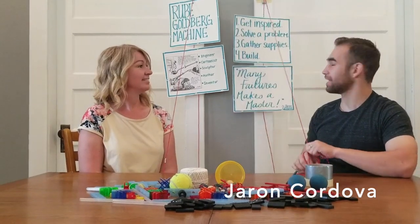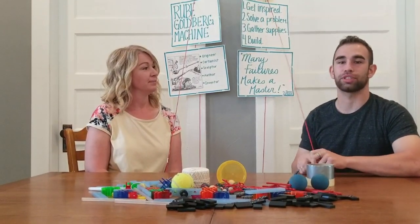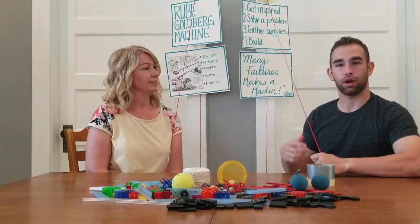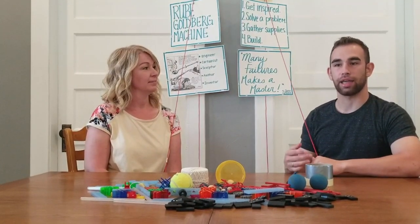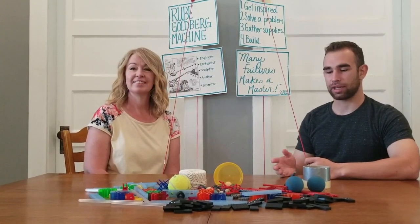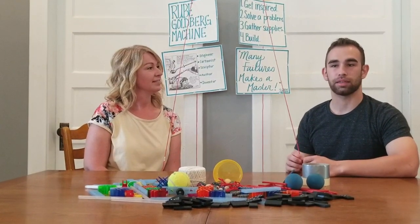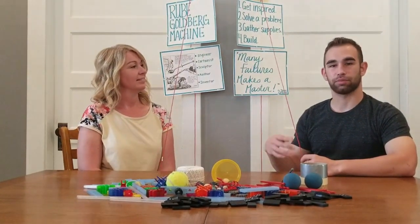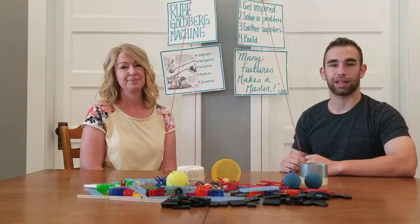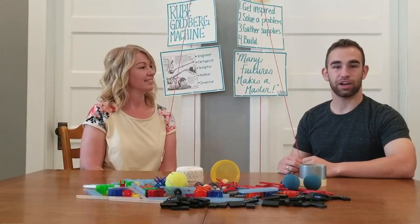Well, there's a few things that I needed to do. I first had to get inspired, so I went on YouTube and I looked up some videos of Rube Goldberg machines — they were all really impressive, so I felt the desire to try. Then I figured out some sort of problem, or some sort of end in mind that I wanted to complete. And then I, with the help of my mom, gathered some supplies that you could find in your house and I got started.